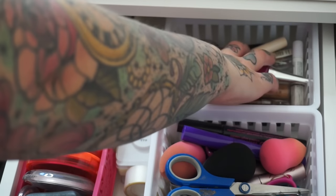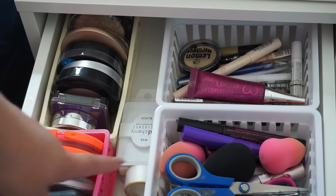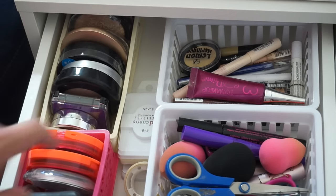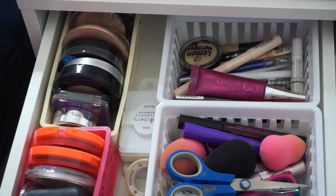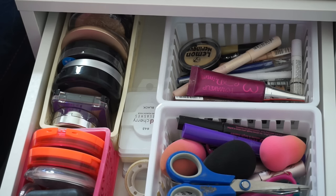I've got some Kat Von D liquid eyeliners and some Maybelline liquid eyeliners — you guys have seen them all in my videos. And then in the middle section, I have false eyelash containers — I like to keep my lashes in their containers instead of just putting them anywhere and having them look like spiders. So that is the top drawer pretty much done.